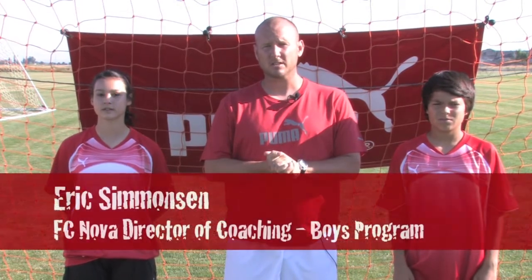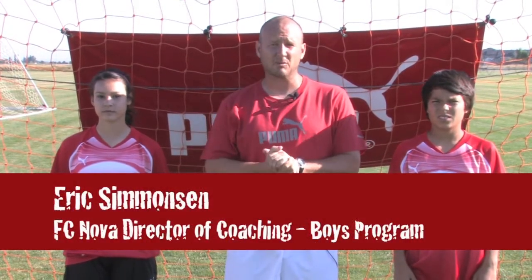Alright, welcome to FC Nova's Player Education and Coach Education Series. First off, I'd like to thank Ken Hyde with Graphic Shooters for the footage you're going to be seeing over the next probably 20 to 22 minutes.